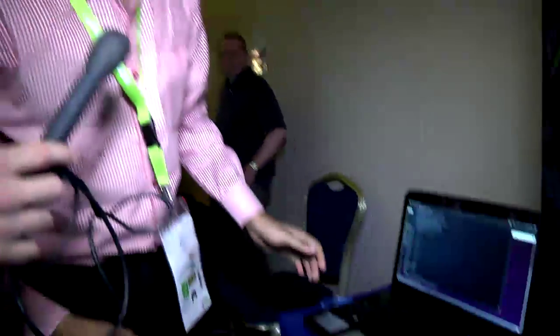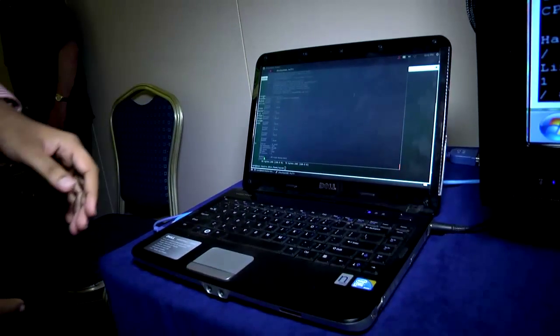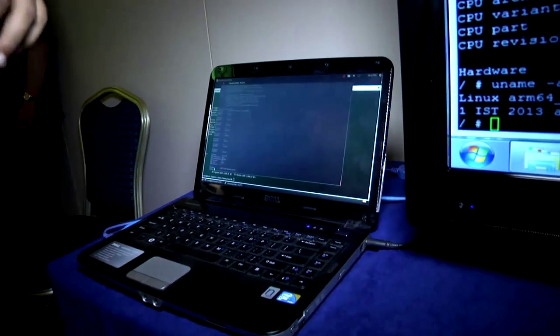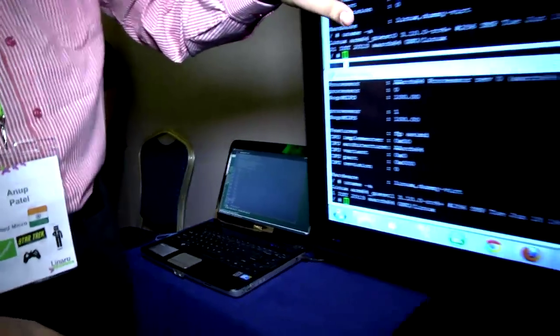I am part of the linear virtualization team and I'm an Applied Micro engineer, and I'll show you how it works. The screen here is the main board console. As you can see, it has 8 cores. We are running 4 VMs right now on the board — 2 of these are 64-bit VMs and 2 of them are 32-bit VMs.